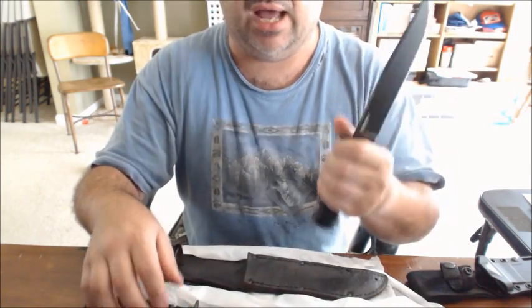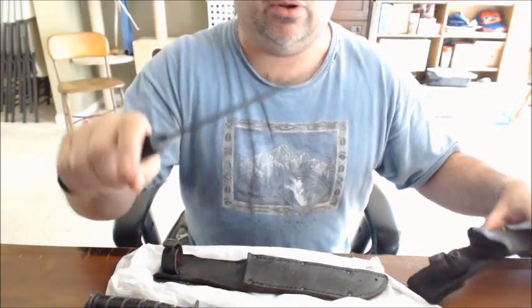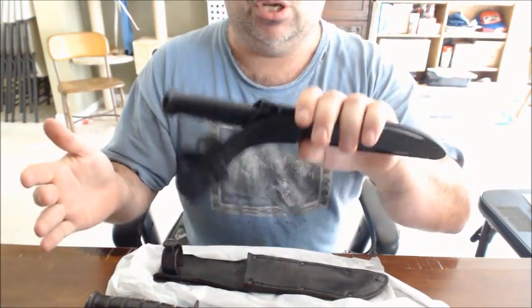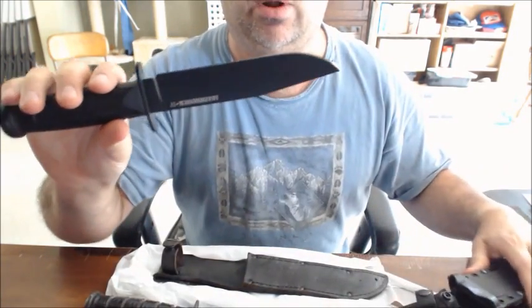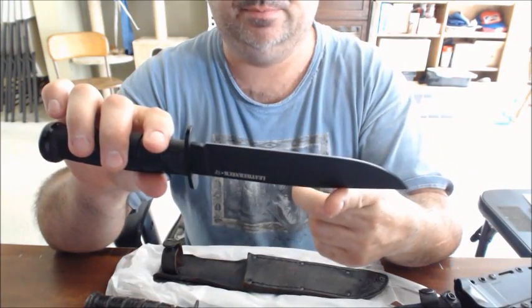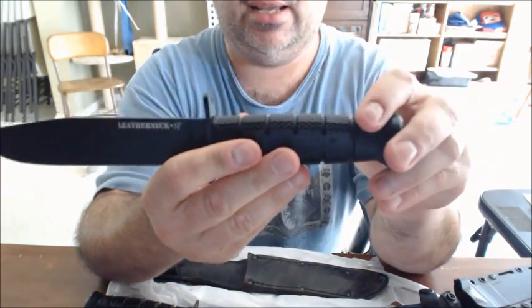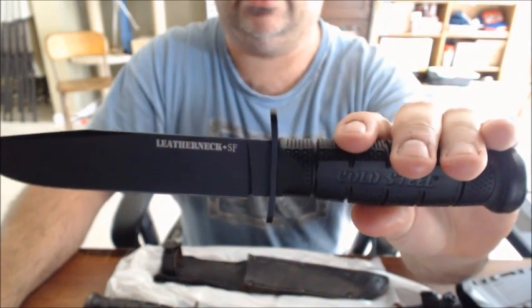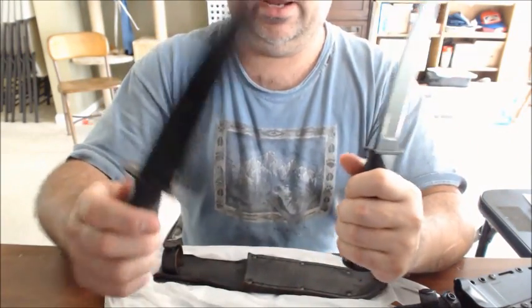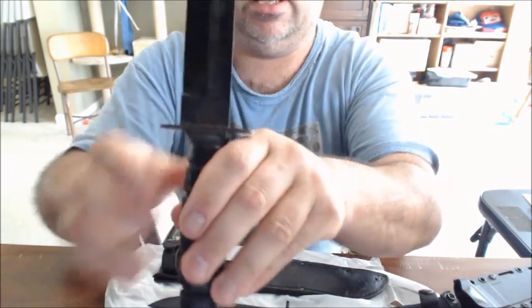That said, the Cold Steel actually has more mass than the classic K-Bar. The downside is more mass means more weight to carry. But on the plus side, it has a synthetic handle and synthetic sheath, so for all intents and purposes it's going to require a lot less maintenance work - even though it's still a carbon steel blade. Taiwanese manufacturers make nice stuff. They also refer to this one as the 'Leather Neck' - the Cold Steel Leather Neck.